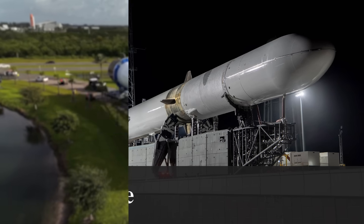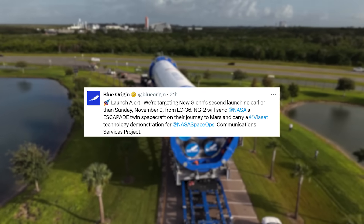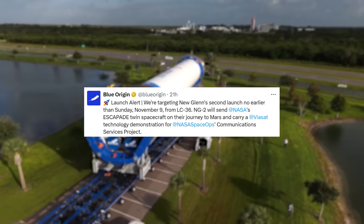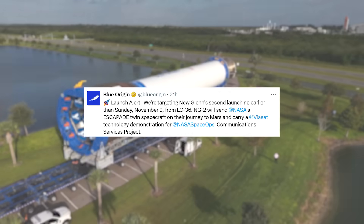Yesterday, Blue Origin tweeted: Launch Alert — we're targeting New Glenn's second launch no earlier than Sunday, November 9th from LC-36. NG-2 will send NASA's Escapade twin spacecraft on their journey to Mars and carry a Viasat technology demonstration for NASA Space Ops's communications services project. Looking at a plan advisory from the FAA, it shows the primary and backup dates for New Glenn's second launch.